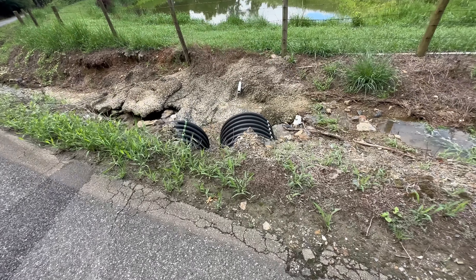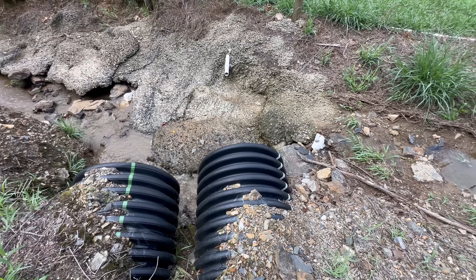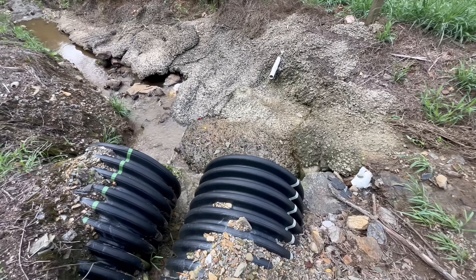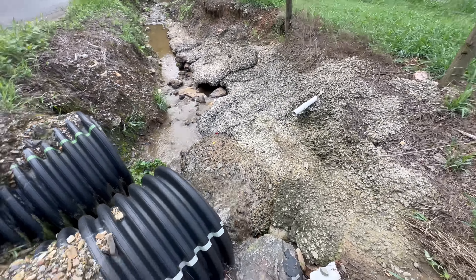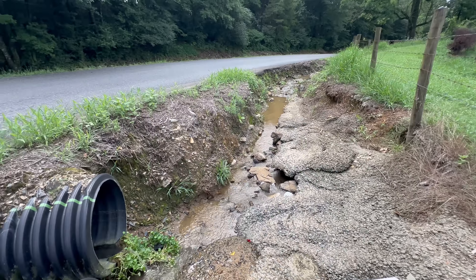Here's the other side. It's barely coming out of that one. It flows down that direction — I don't know where. There's a pond over here. All right, we're gonna move on to the next one.